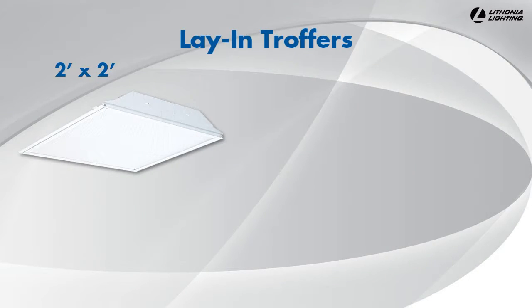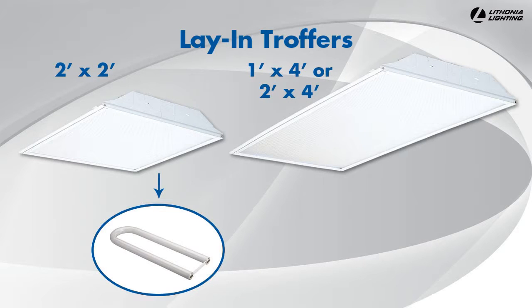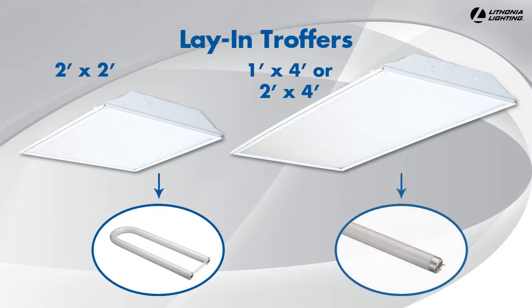Lay-in troffers for grid ceilings are available in 2 foot by 2 foot configurations, which most commonly use U-bent fluorescent lamps, and 1 foot by 4 foot or 2 foot by 4 foot configurations, which most commonly use linear fluorescent tubes.